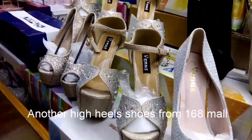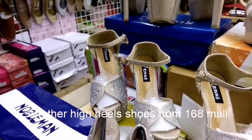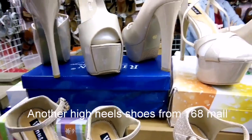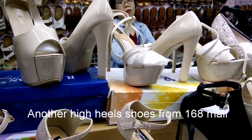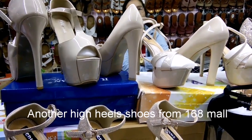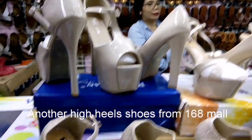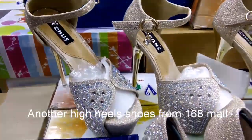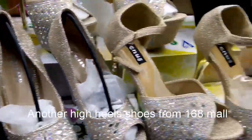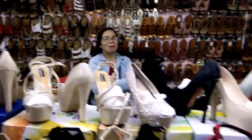2L24 — so hanapin ninyo lang yung 2L24. Dito ninyo makikita yung mga mapipili ninyo. Ito magaganda to, pwede talaga siyang pang-bridal high heels and bridal gown. So it ranges from 1,000 to 1,200. Kita naman ang mga magaganda talaga siya. Salamat po, God bless.